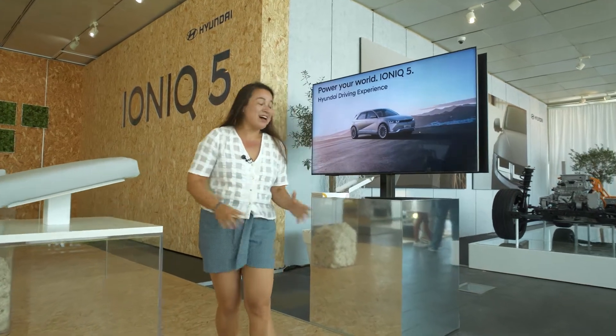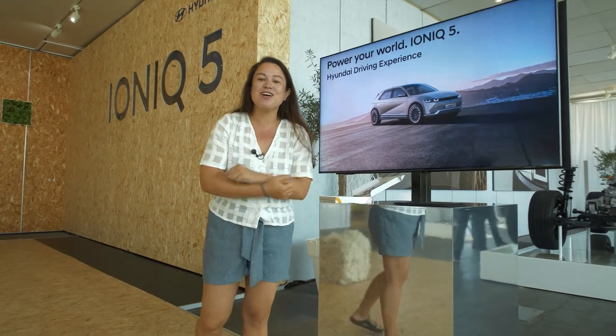Hi guys, Nicole Scott here from Mobile Geeks. I am here at the Ionic 5 launch and we're going to talk sustainability.